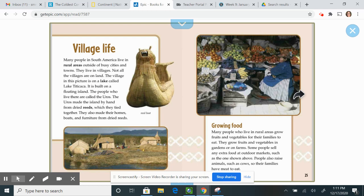Village life. Many people in South America live in rural areas outside busy cities, in villages. Not all villages are on land — the village in this picture is on Lake Titicaca, built on a floating island. The people who live there are called the Uros. They made the island by hand from dried reeds tied together, and also made their homes, boats, and furniture from dried reeds.